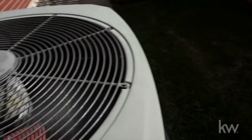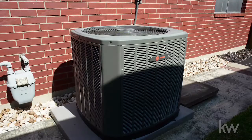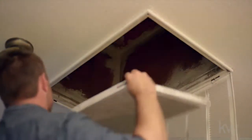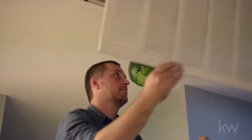Whether you have central air or a wall unit, a dirty filter will reduce your AC's efficiency, making it use more energy. Check your HVAC system's air filter monthly and expect to change the filter every three months. Be sure to have a professional look at your AC unit once a year to diagnose any problems.